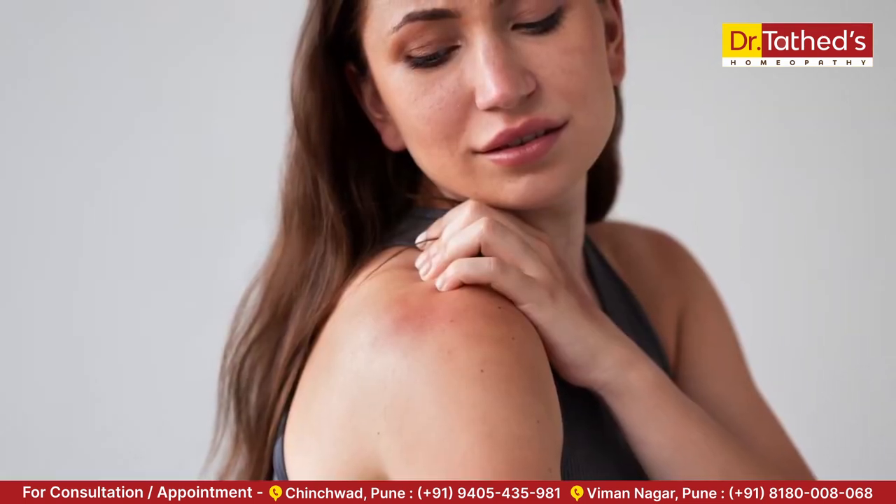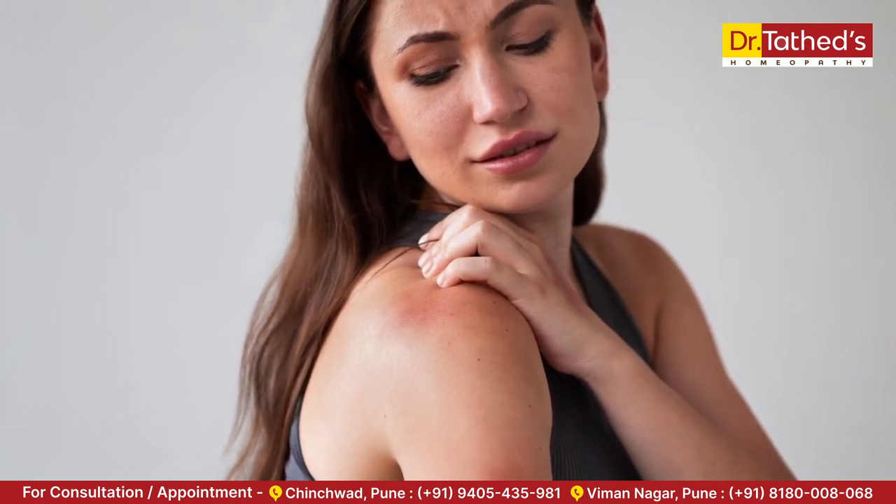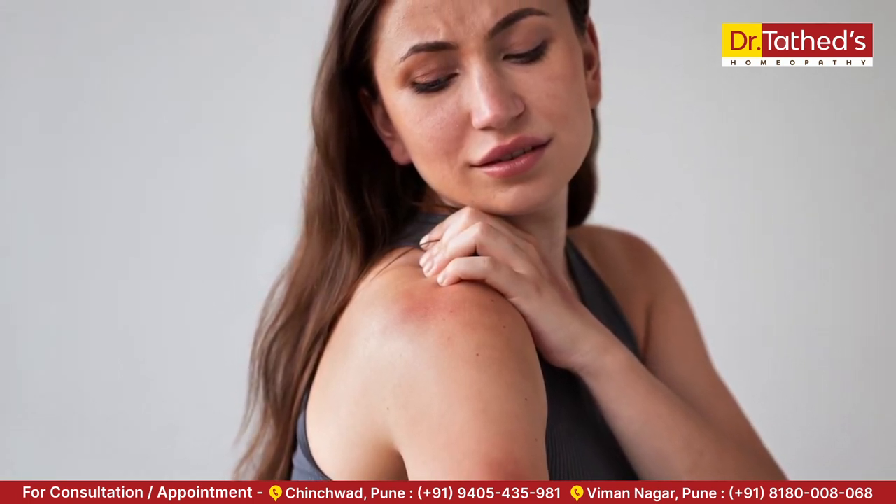Avoid further sun exposure by wearing protective clothing and finding shade during the hottest part of the day. The second one is heat rash, which can cause redness, itching, and tiny blisters due to blockage of sweat in the sweat duct. To manage heat rash, stay in a cooler environment and wear breathable, loose clothing.